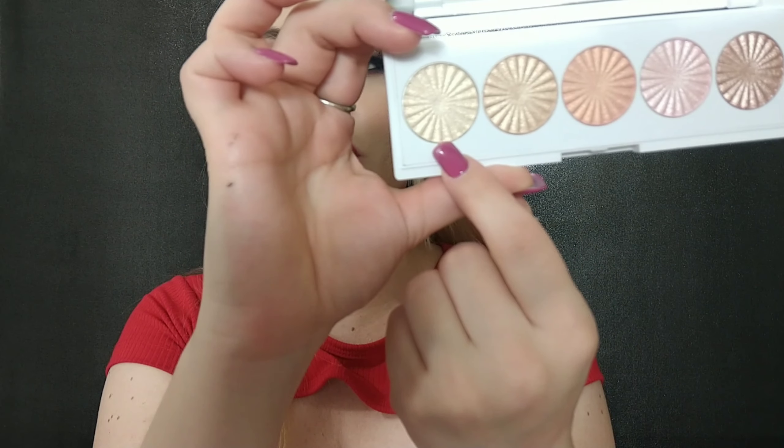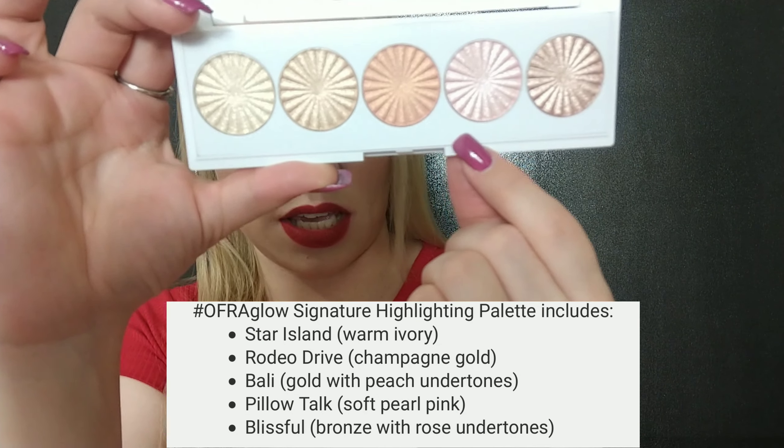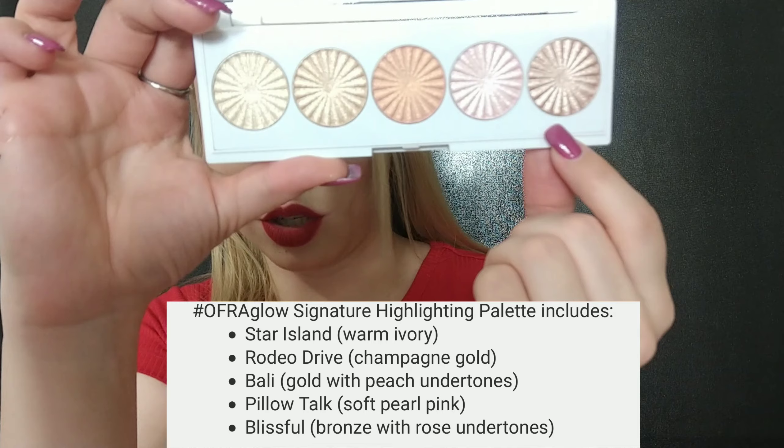The colors you get are Star Island, Rodeo Drive, Bali, Pillow Talk, and Blissful. The only shade I already have separately is Blissful.